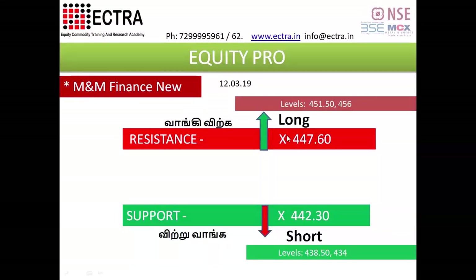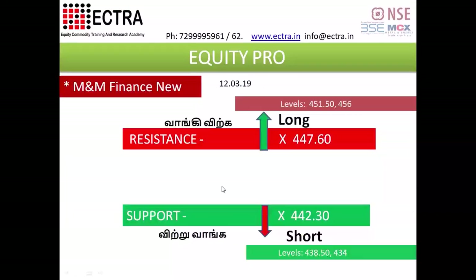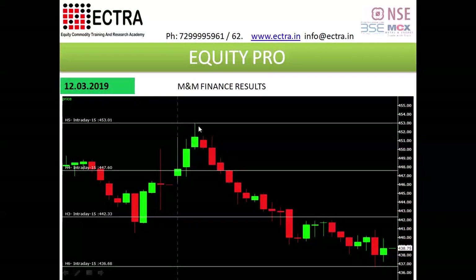Let's look at M&A Finance. This is $457,000 and $458,000. Let's see how we can trade here. We can earn $457,000, $453,000. We can earn $1,000. We can earn $5,000. Let's see how we can earn $4,000.